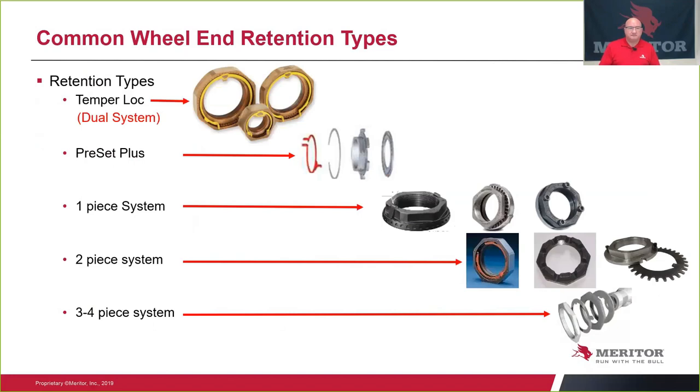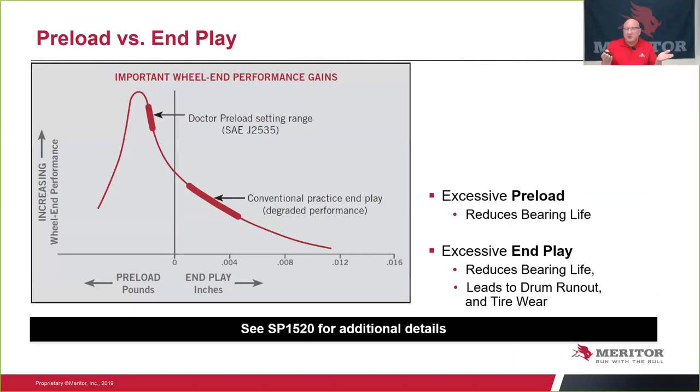Let's talk about preload versus end play. The bar graph shows that once you go into preload, you actually get the maximum amount of bearing life — if you don't preload it too far. It's a fine-tuned measurement, so you need some type of tool to do that. The conventional end-play setup doesn't allow for as much bearing life, and it degrades quickly once you're outside of the 5,000th end play.